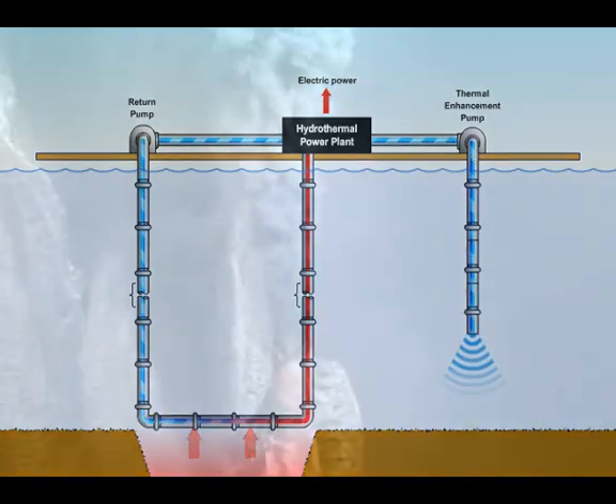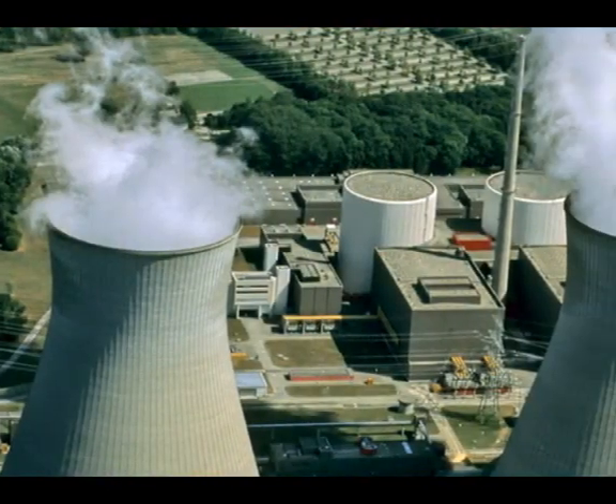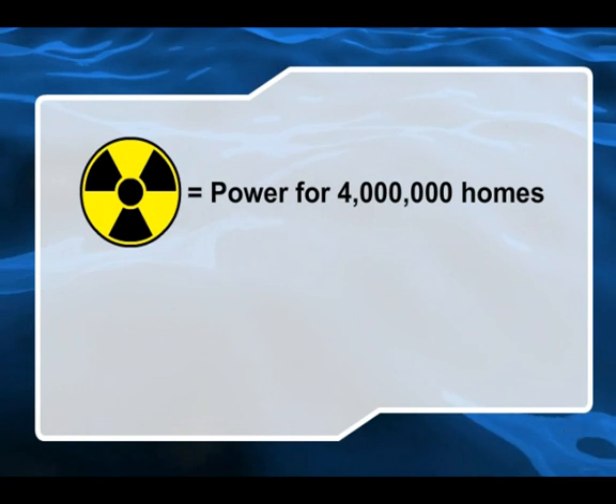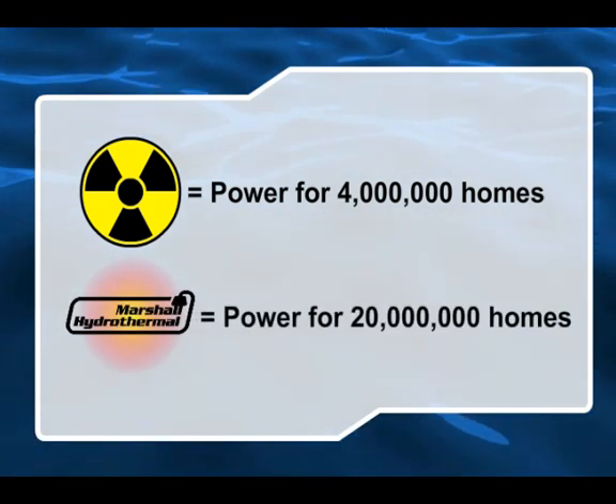Hydrothermal vents are the single most powerful energy source ever to be harnessed by mankind, eclipsing even nuclear technology. While the largest nuclear plant in the U.S. can power about four million homes, one Marshall system plant using a single three-meter pipe could power 20 million homes.